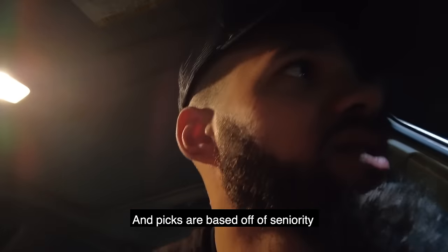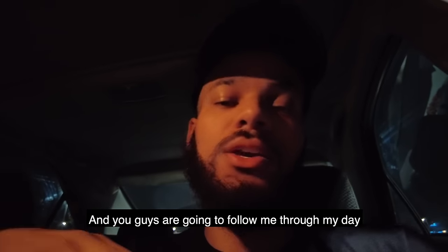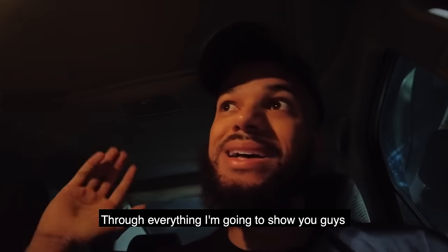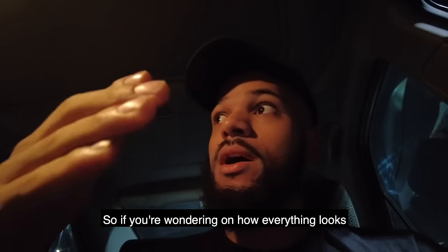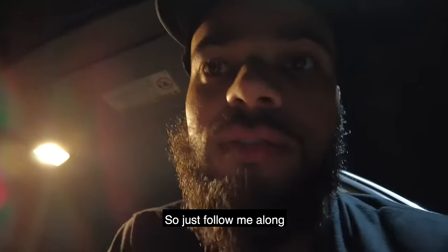I know we don't have to park this far but it'll do. Basically what I've got to do is go in here — picks are based off seniority, so I'm basically at the end of the seniority list. I have to pick the bottom route. After I pick the bottom route I'll show you guys that route, what needs to be done, and you guys are going to follow me through every single thing throughout the day as a Pepsi driver.